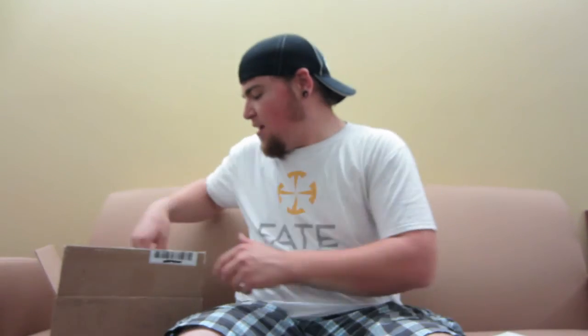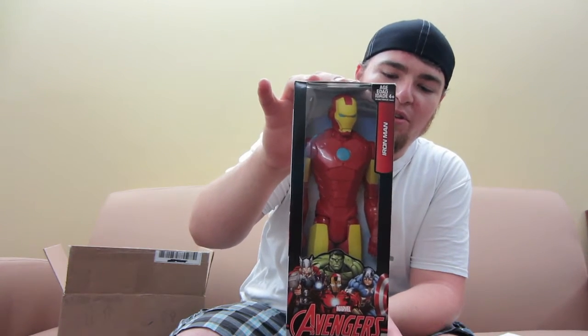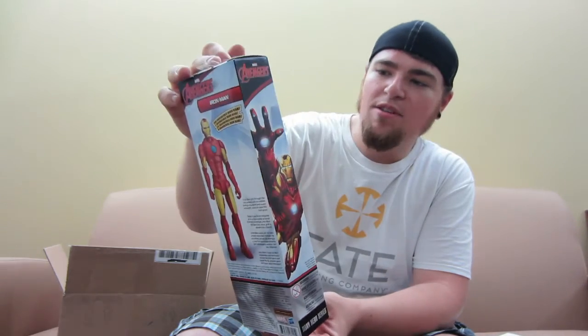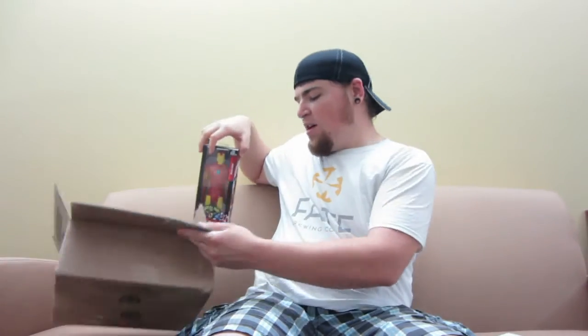Thank you so much, I'm super excited. I'm gonna hang on to this — really, really cool guy. So first item, it looks like this is super cool. This is made by Hasbro — this is a Titan Hero series Iron Man. So he sent me this which is really, really nice. I can't wait to crack into this bad boy and maybe do a little review on it. So there's item number one.